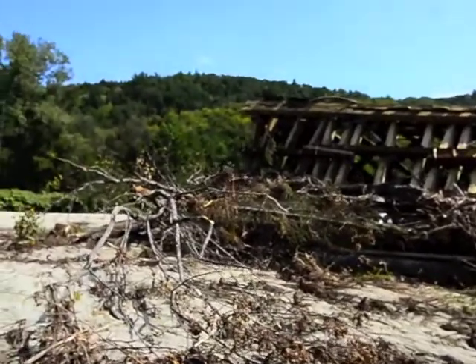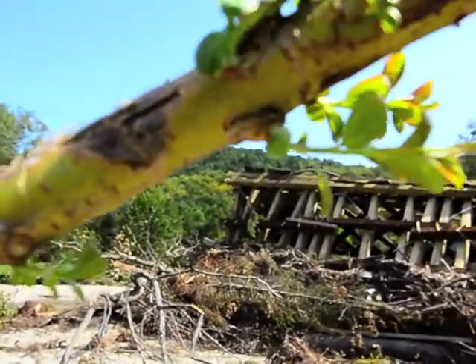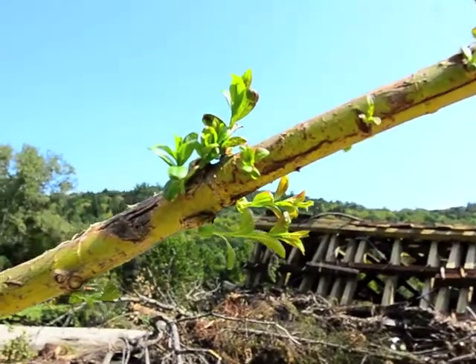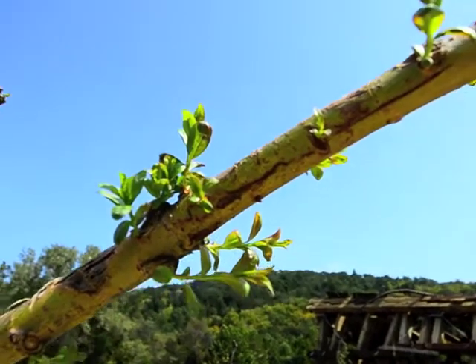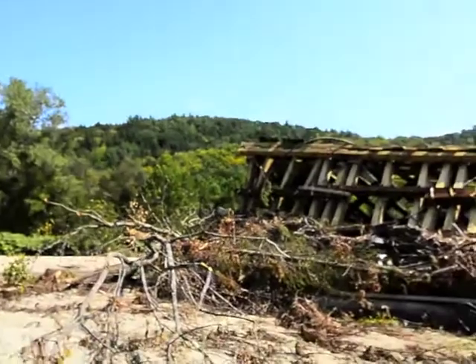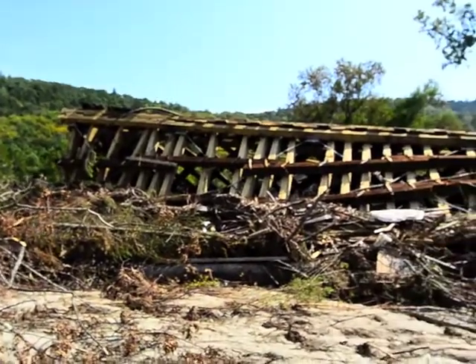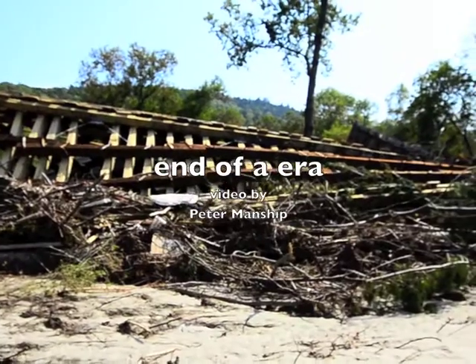This tree, which was swept away in the river, is already putting out brand new branches, ready to make a recovery. I hope that they come back and take some part of this bridge and make a memorial out of it. It would be only fitting.